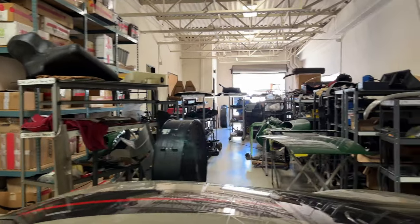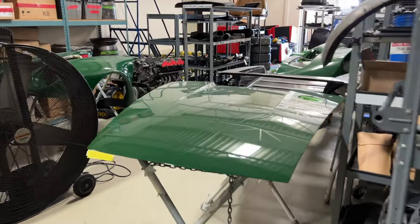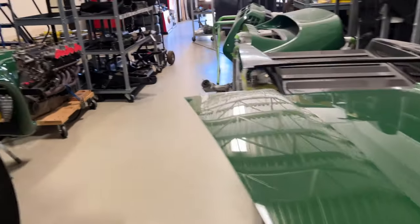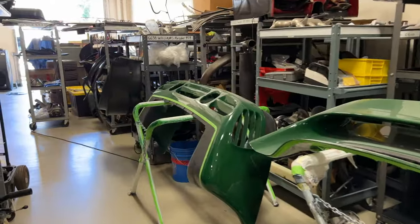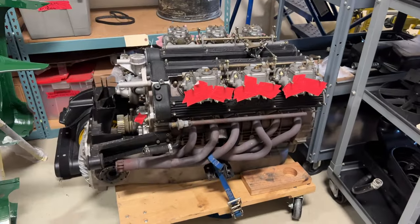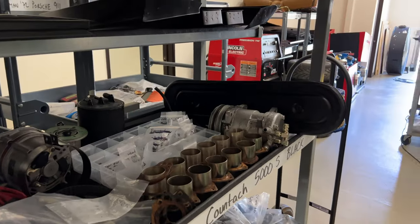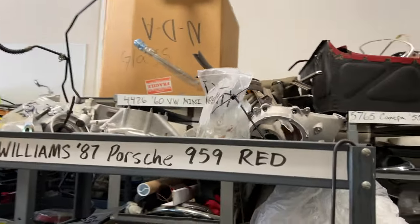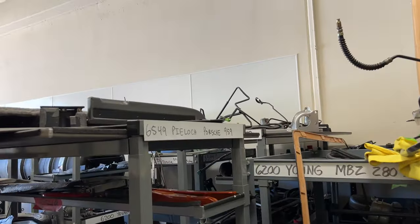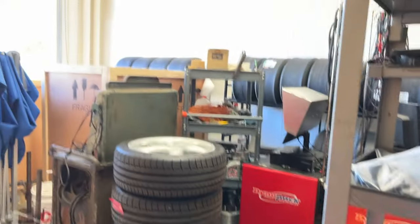The parts room. If I'm correct, these are 959 parts — two fenders, the rear wing, the front bumper. Lamborghini Countach — the whole engine is just sitting over here. Exhaust pipes. Don't even know what I'm looking at. 959, gull wing, red 959, more 959, 911, a dyno machine, headlights, drive axles, wheels. They're really organized.